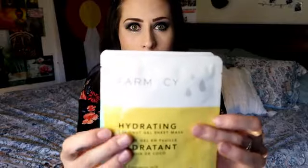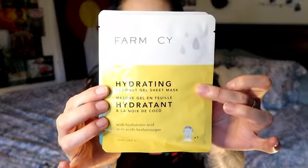This was actually on the outside of the bag because it wouldn't fit inside. We have two face masks — I love face masks, I also get a face mask box every month. These are Farm CY brand. This one says hydrating coconut gel sheet mask.